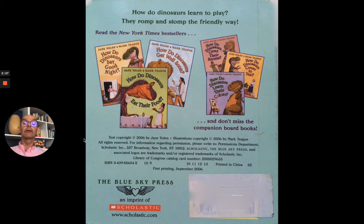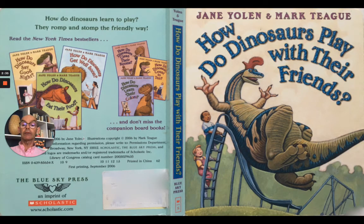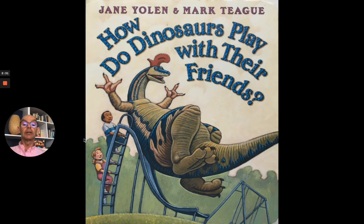There's the back cover, and there's the back and front cover. You can see there are lots more dinosaur stories. And there's the front cover — How Do Dinosaurs Play With Their Friends? Well, now we know. I hope you enjoyed that story. See you again soon. Goodbye.